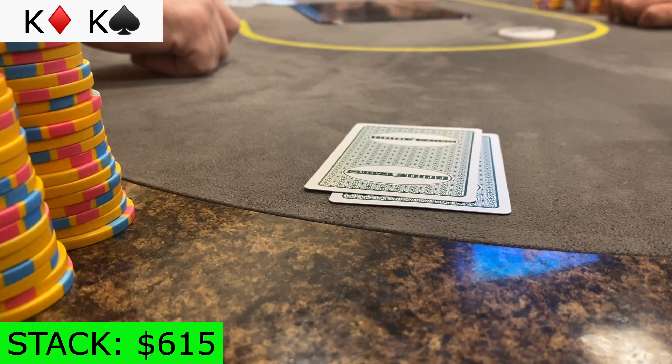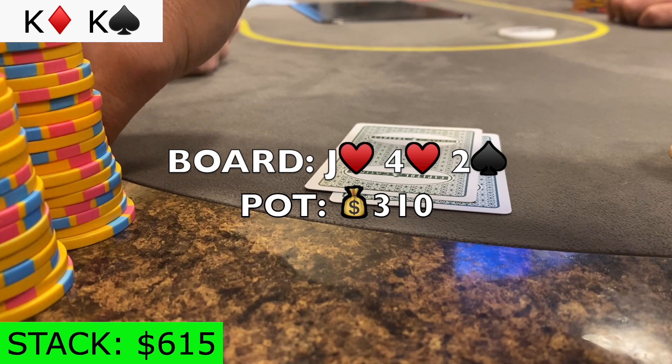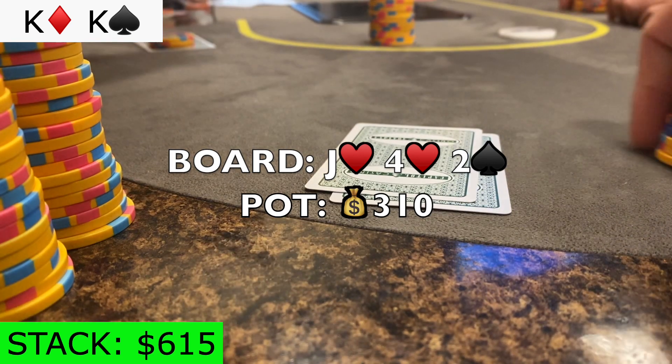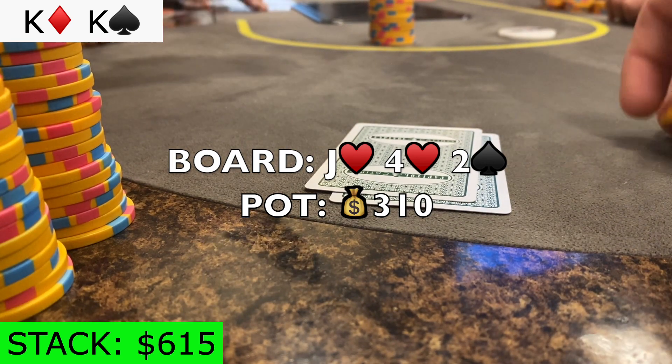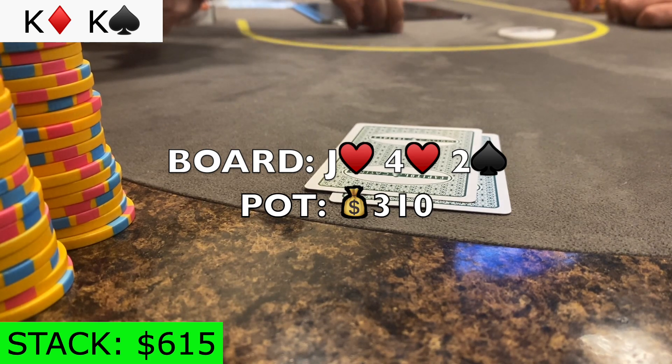The range I put the big blind on is mainly pocket pairs like 6s through jacks, and I put under-the-gun on pairs and big Broadway cards. The flop comes out jack-4-2 with 2 hearts. Since we're not that deep compared to the pot, I decide to just bet $100, and everyone folds. They both told me after the hand that they both had smaller pairs than the jack.